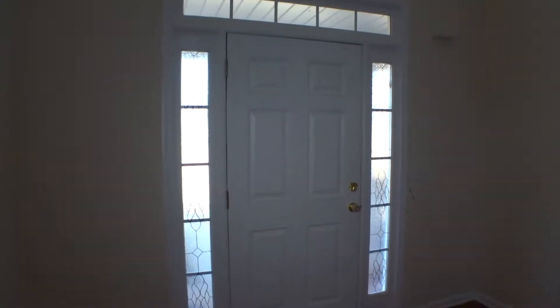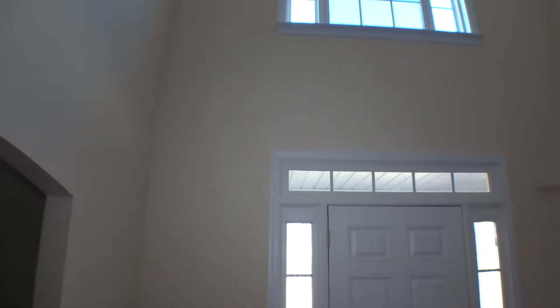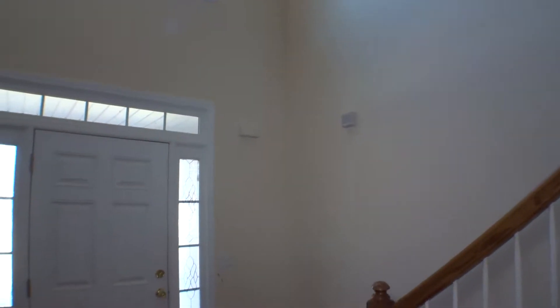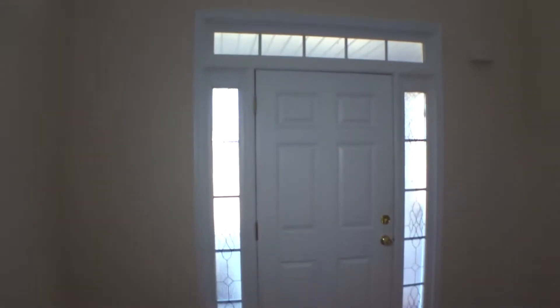We're inside 3008 Pale Moon Place in McDonough, Georgia. Today is the 15th of January 2018. My name is George Buda. I'm the property inspector for Excalibur Home and I'm going to run the second session of the move-out inspection for this property.